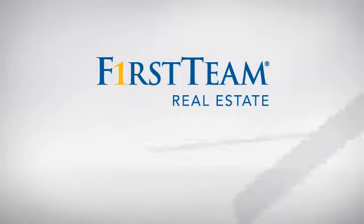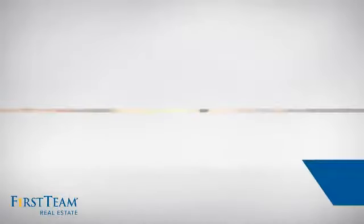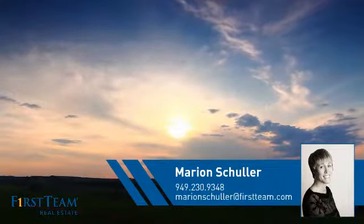At First Team Real Estate, you'll find just the right home for you. This video is brought to you by your real estate agent, Marion.